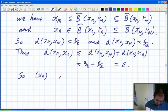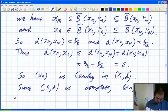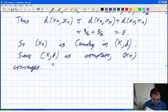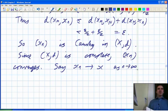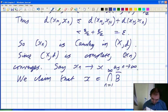So xn is Cauchy in (X, d). Since (X, d) is complete, xn converges. Let's say xn tends to x as n tends to infinity, x being a point in X. And we claim that x is in the intersection of all of these closed balls.